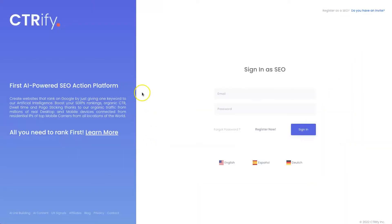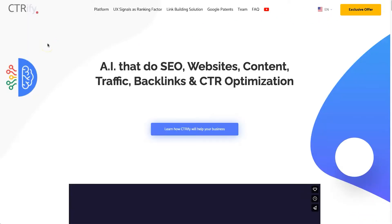First of all, let's start at the CTRFi website. If you go directly to their domain it's only going to take you to a login page — that's how exclusive it is right now. You can register as an SEO, but if you want to get the lifetime deal or learn more about the tool, I've also left that link in the description which will take you straight here.